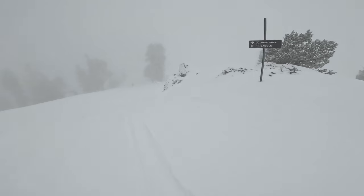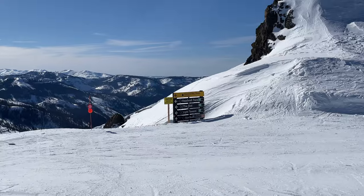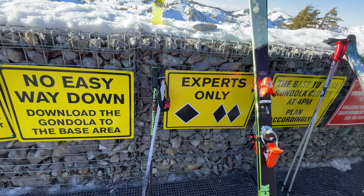Palisades Tahoe is renowned as an expert skier and snowboarder's bucket list resort. You will find plenty of technical trees, double black diamonds, and steep chutes.